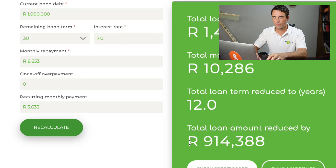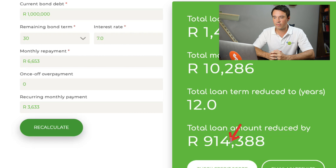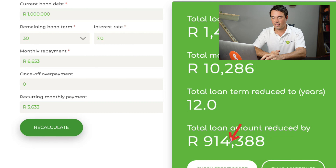Now if you are person C with a bad credit score and you increase your credit score to go from bad to great, you get a 7% interest rate and you are saving 3,633 rand per month — this is what you would have been paying on your bond. By simply increasing your credit score, you are now saving this amount.